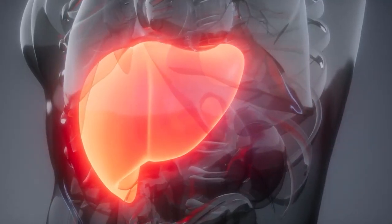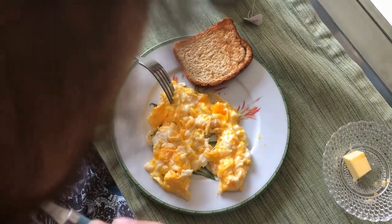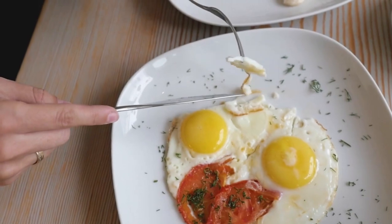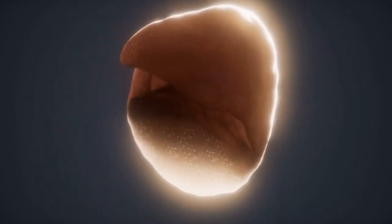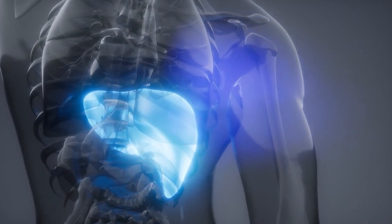Number two: eggs. Let's crack open the discussion on eggs — nature's nutrient-rich allies for liver health. Beyond their versatility in the kitchen, eggs pack a powerful punch of choline, a vital nutrient that supports liver function by strengthening liver cell membranes and aiding in fat metabolism. Choline plays a crucial role in reducing inflammation and preventing fat accumulation in the liver.